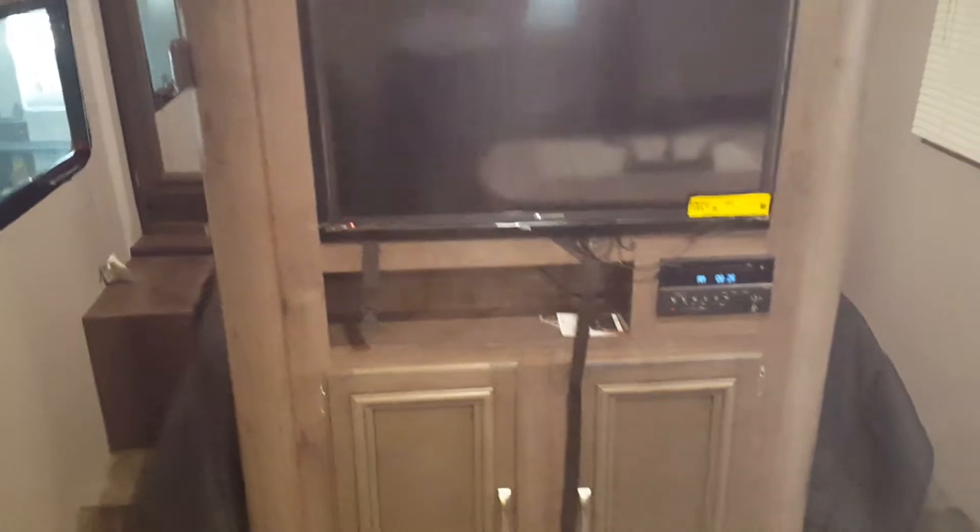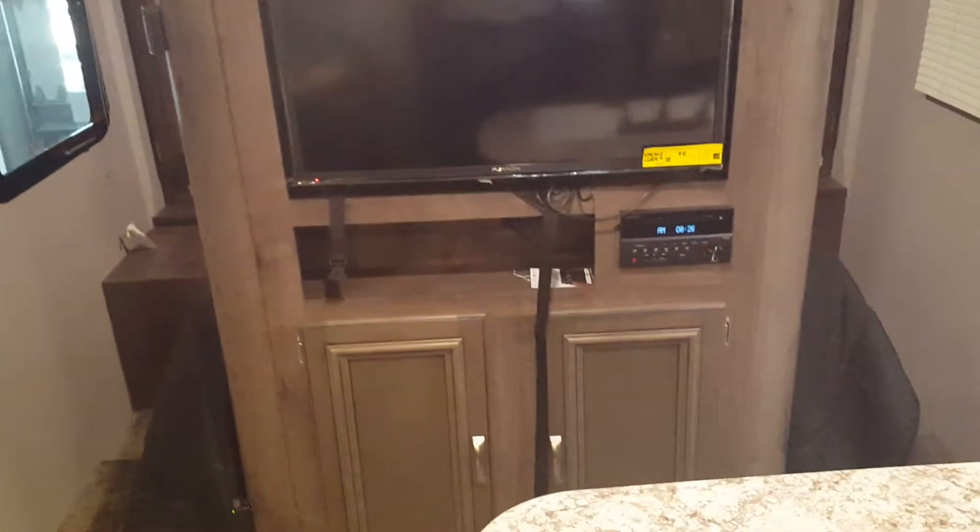The master bedroom. You've got the queen size bed with wardrobe storage on both sides and some storage up above. That bed does lift up so you've got storage underneath it. You've got your flat screen television, AM/FM/CD/DVD player that will control the speakers in here as well as out. Remember that is also Bluetooth.